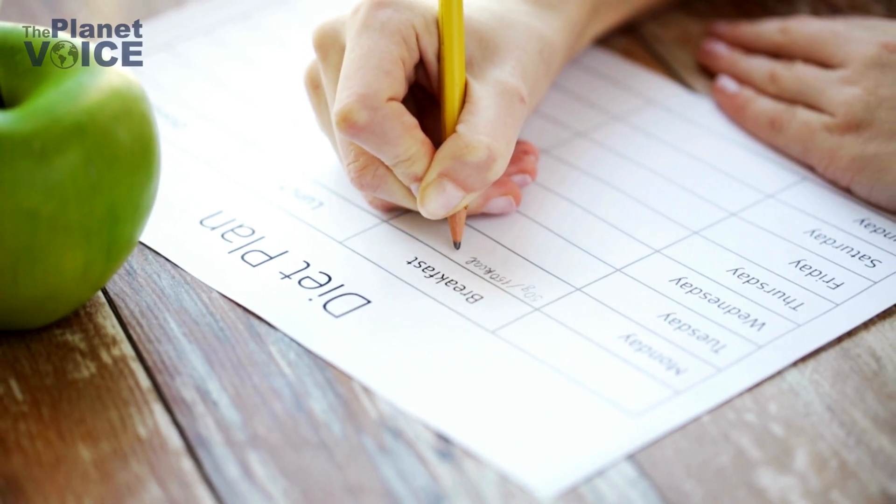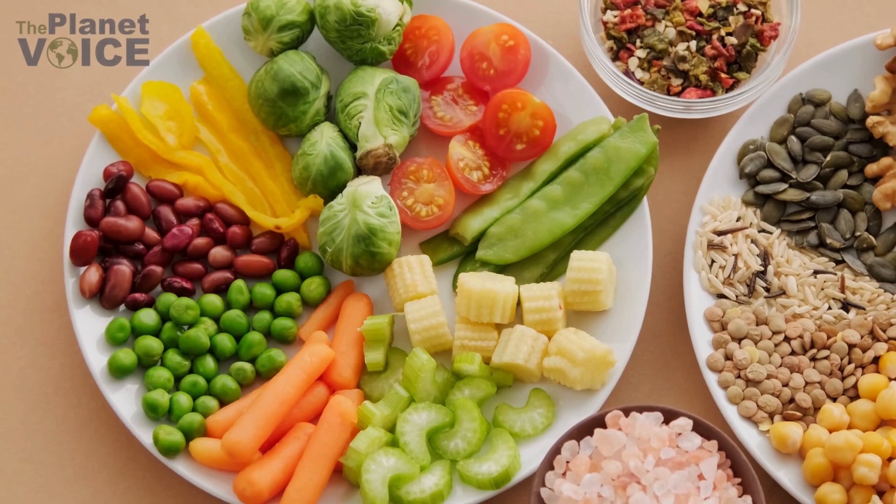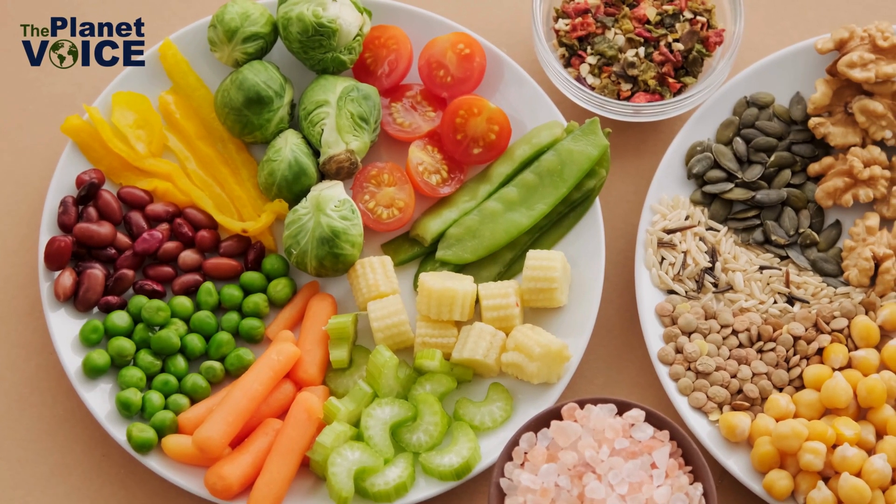Dietary changes: reducing meat consumption, especially beef, has a big impact. Plant-based diets require less energy and water to produce.